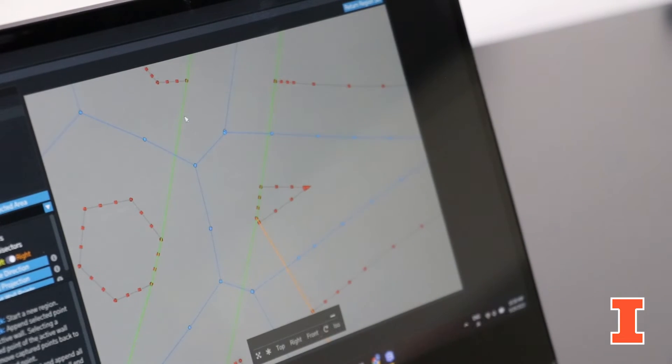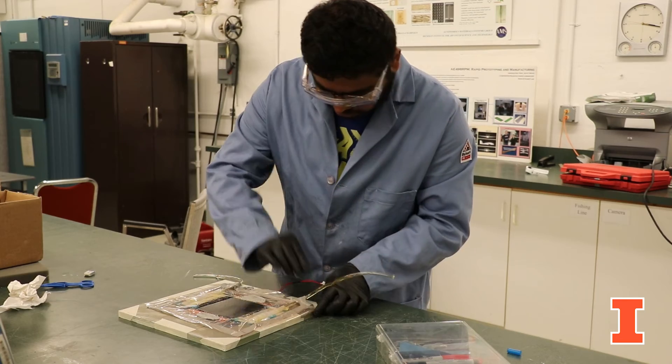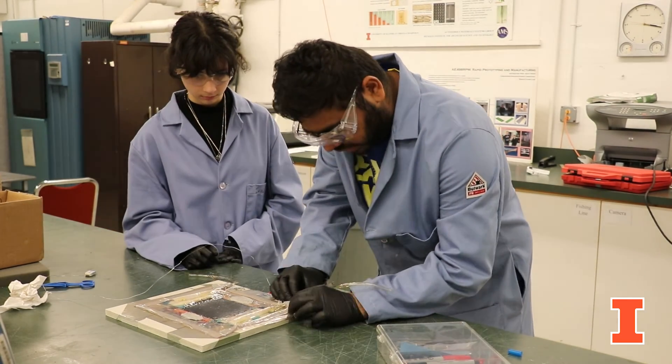We also think about end of life. The current composites we're using are basically being buried or burned, so we have some chemical strategies where we'll be able to unzip those resins, pull out the fiber, reuse that, and actually reuse the resin also. Those are the main projects in my team.